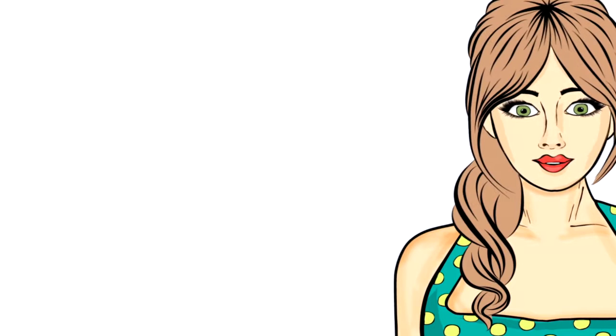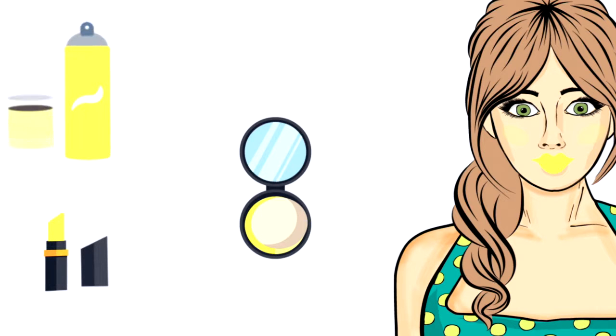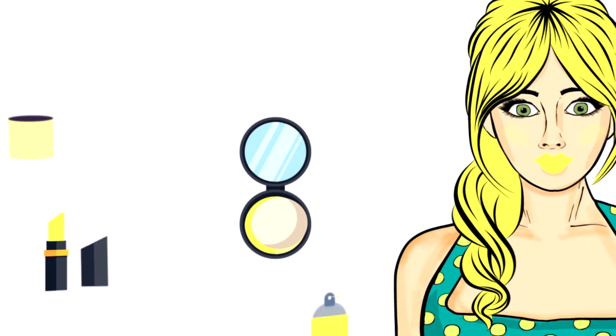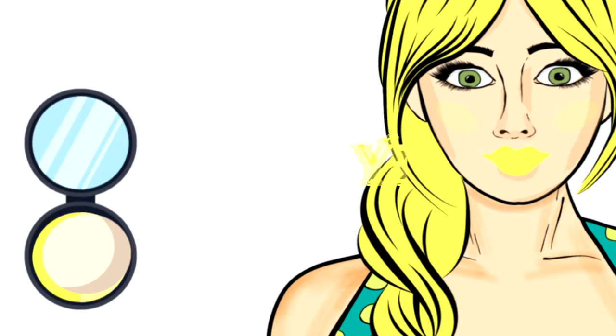Hi, I would like to try a new color. Nice color, I like the color yellow. Yellow color is very beautiful, thank you.